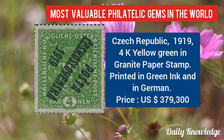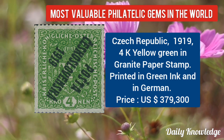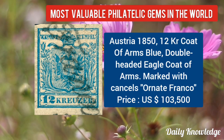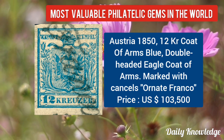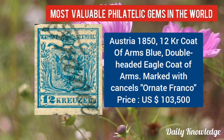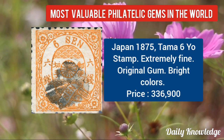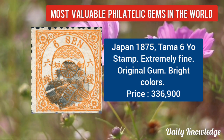The first is from Czech Republic 1919, 4K yellow-green on granite paper, printed in green ink and in German. Next is Austria 1850, 12KR coat of arms, blue double-headed eagle, marked with cancel or nato franco. Then Japan 1875, Gemma 6 Joe stamp, extremely fine, with original gum and bright colors.